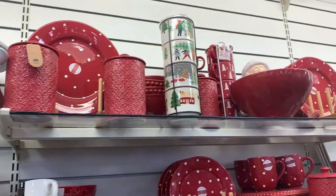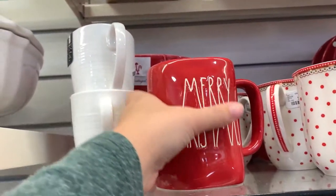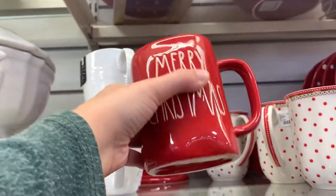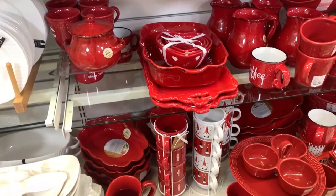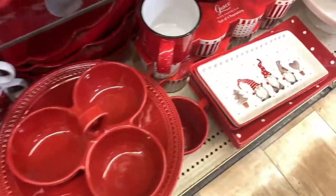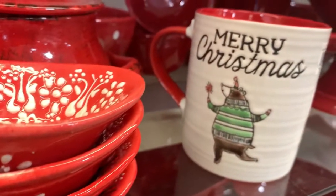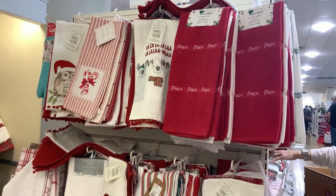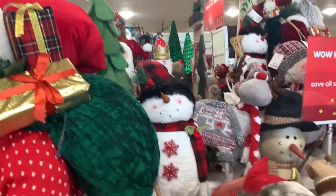They have some tablecloths and runners, more cookie jars up top, and some tea sets. Over here they have a lot more red and white dishes. I found this Merry Christmas Rae Dunn mug and it was only $5.99 — I was anticipating it to be a lot more. They have a lot over here to make your kitchen festive. They have these gnome trays, lots of mugs, and a very large selection of dish towels.